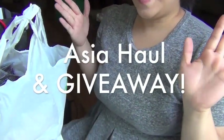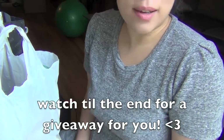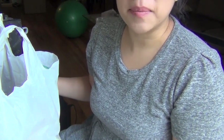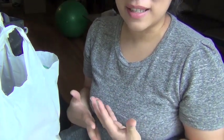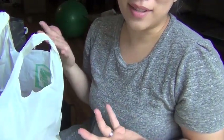Hey guys! Long time no haul! As most of you guys know, I just came back from Asia not too long ago, and you guys know I love to spend myself some money. So I have a haul for you. I actually realized I don't have as many things as I thought I would, which is probably still a lot, but I actually bought a lot of things for friends and family, so when it came down to dress myself, it didn't seem like so bad.